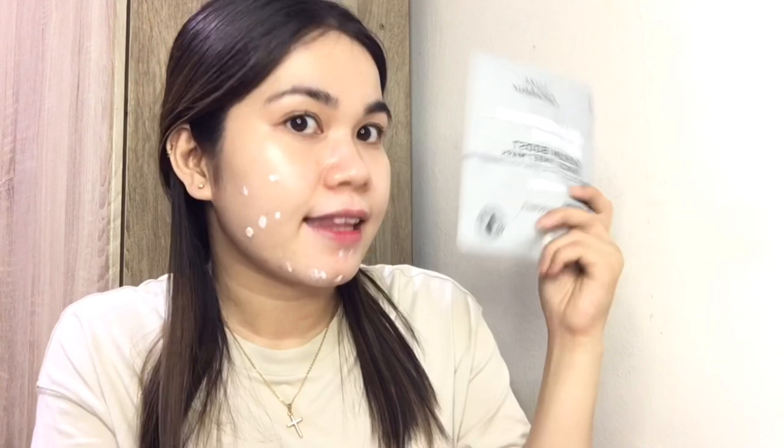Product na ginagamit ko especially for prevention of maskne is this one — this is the Pons Antibacterial Spray Refreshing Face Mist. This fights 99% germs. Kapag magmamask ako or lalabas ako, I'll make sure na mag-spray ako sa mukha, and then yung face mask ko nilalagyan ko siya. Ginagamit ko siya for my nighttime skincare routine — I'll spray lang sa face ko and magbibigay lang din siya ng glow at additional moisture sa skin ko.